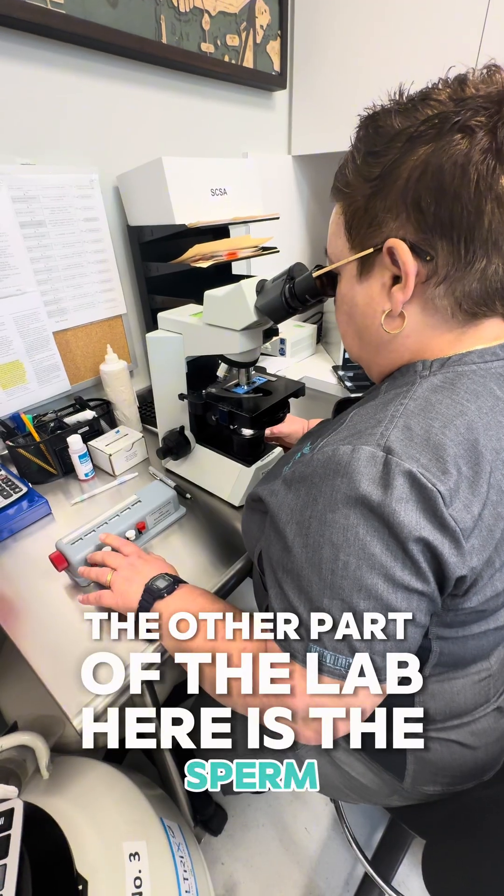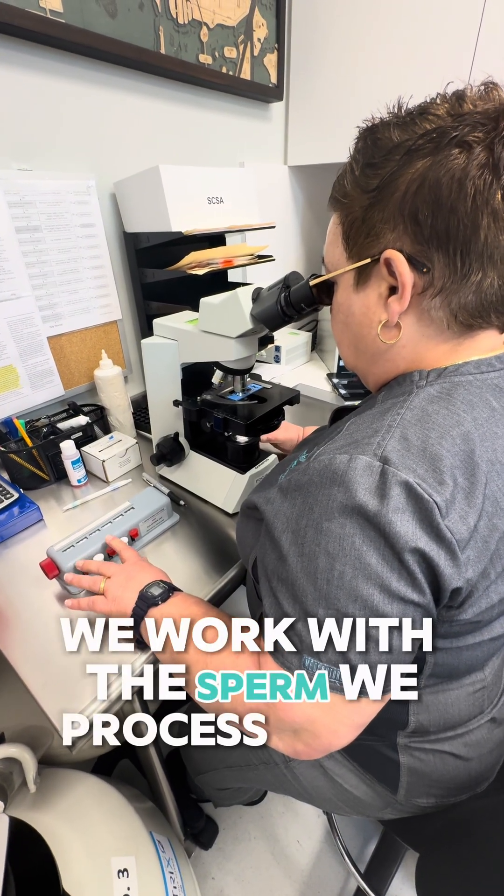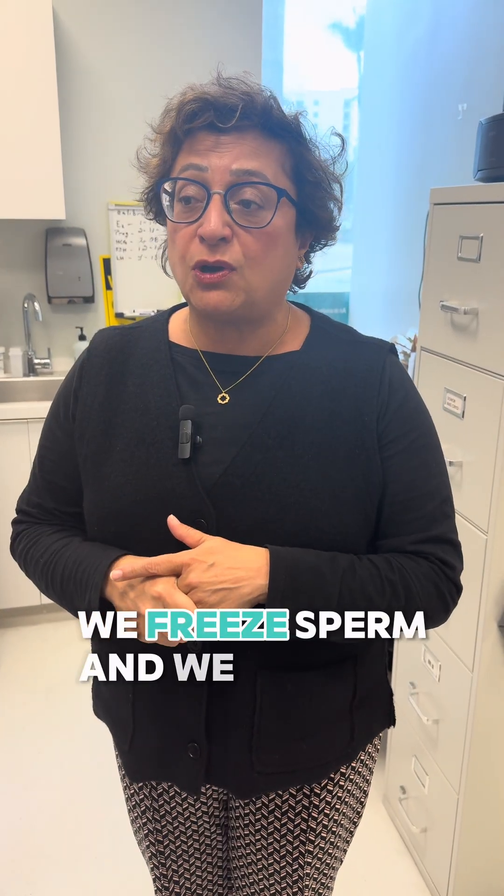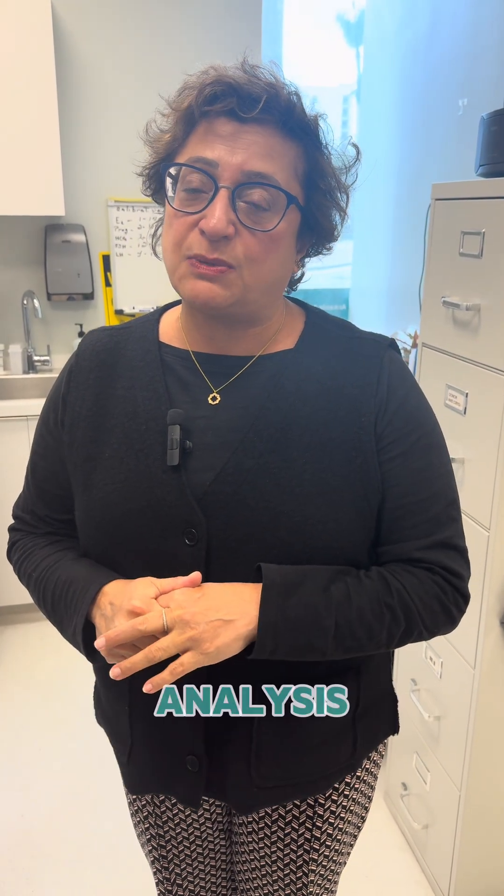The other part of the lab here is the sperm. We work with the sperm — we process sperm for insemination, for IVF. We freeze sperm, and we analyze the sperm and do a semen analysis.